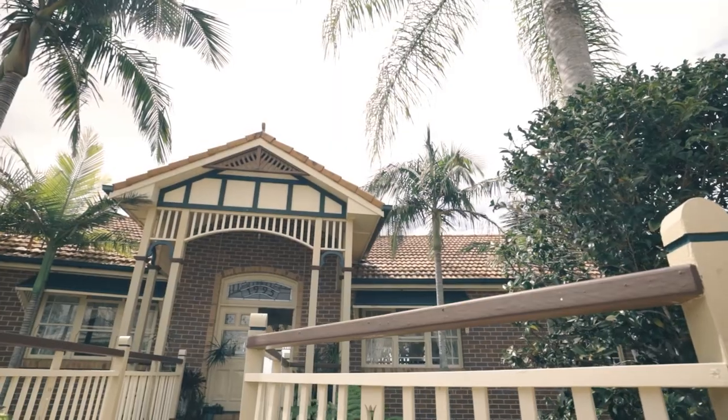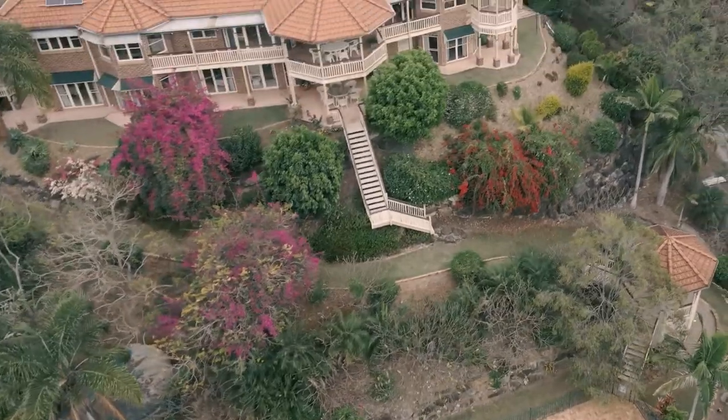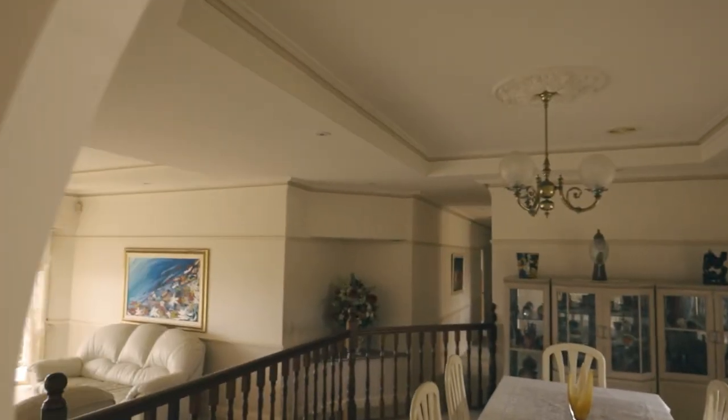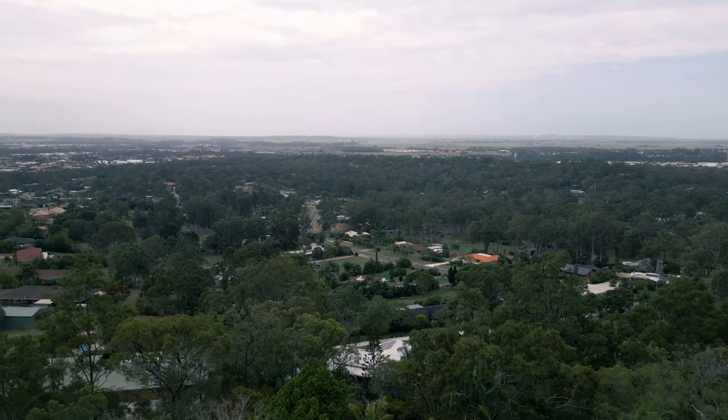Wow, you're going to get lost at this property — it's such a large home. Welcome to 41 Offerman Drive, Omomo, an outstanding federation style home spoilt with 180 uninterrupted views to the north and to the west.